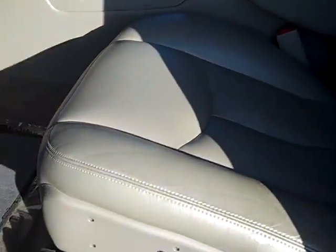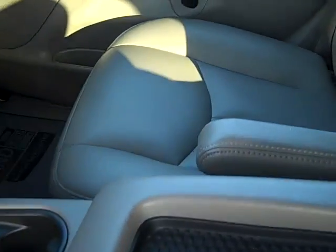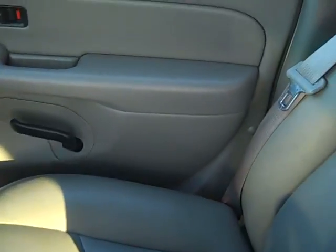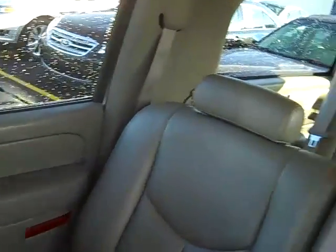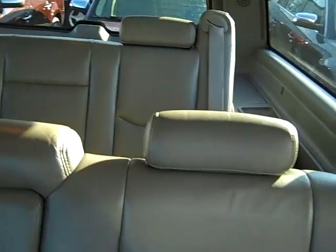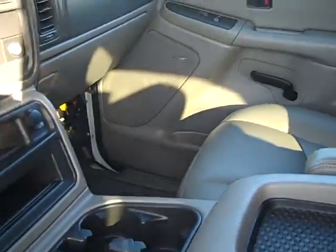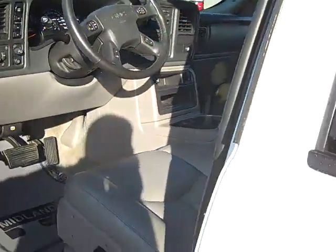Just look at the inside — it has the gray leather interior with a power driver's seat. As you look around the inside, you'll notice there's absolutely no rips, tears, stains, or burns. This is a non-smoker vehicle. It has the bench seat in the second row, so it's an eight-passenger with dual front airbags and a Bose stereo system.